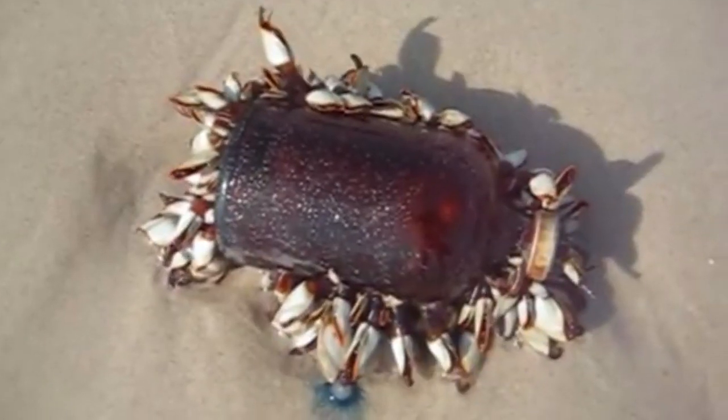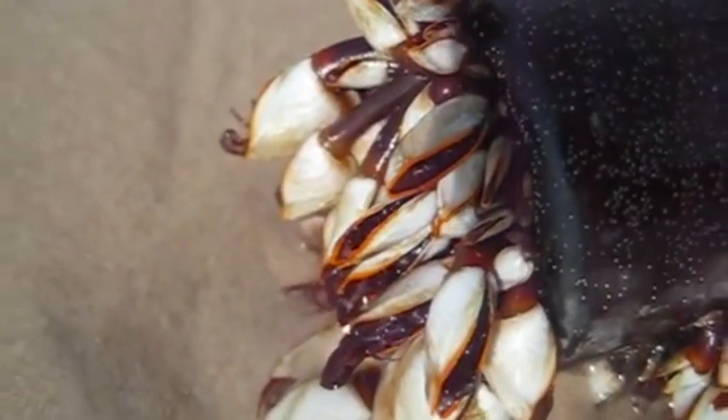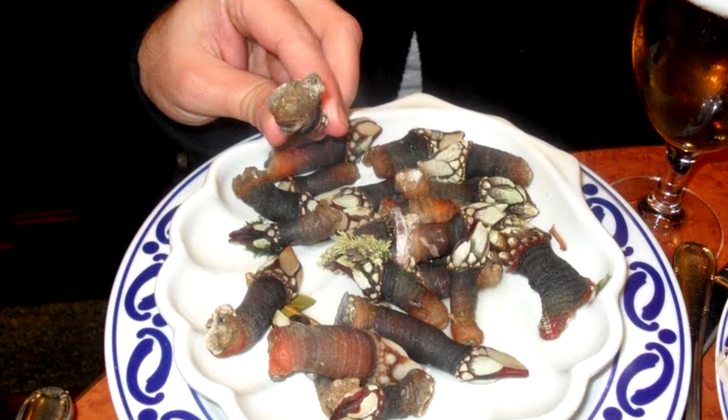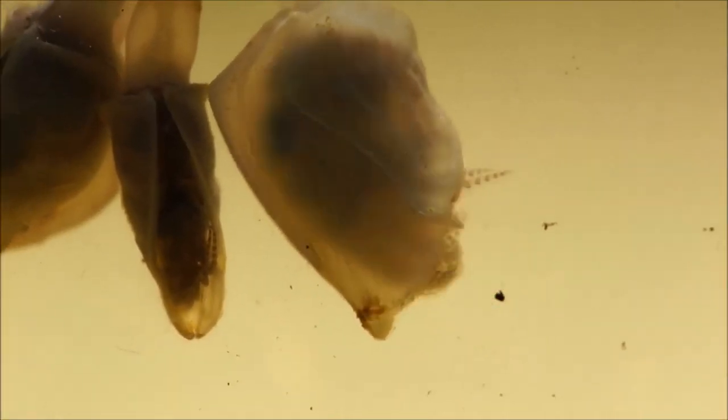Now it's known that goose barnacles are, in fact, crustaceans. While these stalked animals may seem related to a clam, they're actually more closely related to crabs. In fact, goose barnacle meat is described to taste sort of like lobster. Goose barnacles are arthropods.